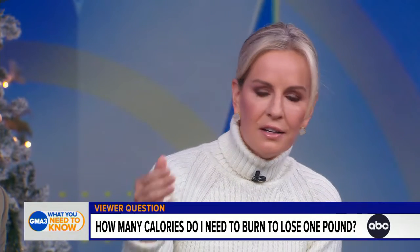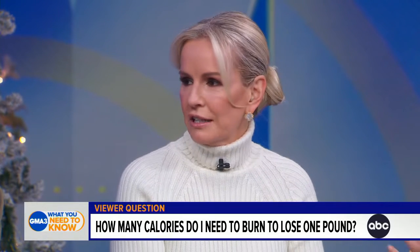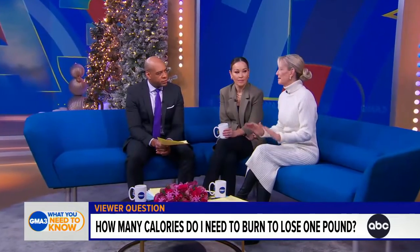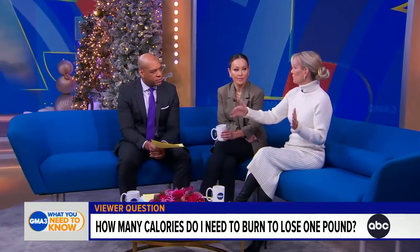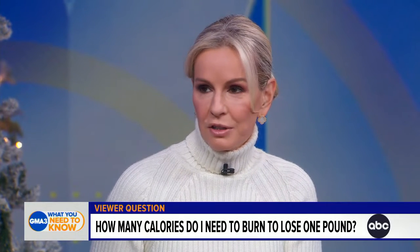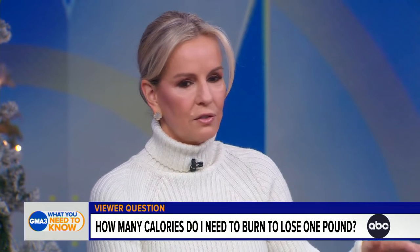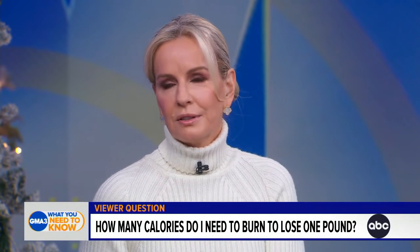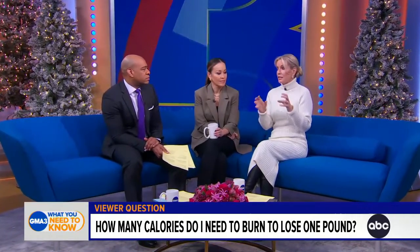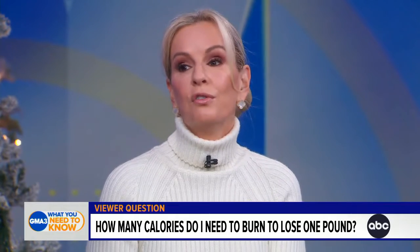If you overeat even a very small amount and get to 3,500 calories, that generally equates to one pound. But in terms of losing weight it is not that simple, because over the long term your body composition changes and your basal metabolic rate changes. So it's not as simple as cutting out 3,500 or 3,700 calories to lose one pound. But in general, as little as 100 extra calories a day will add up over time.